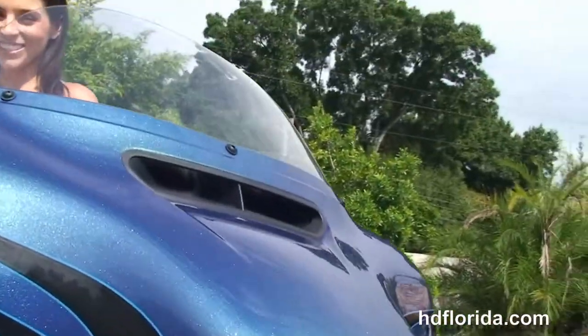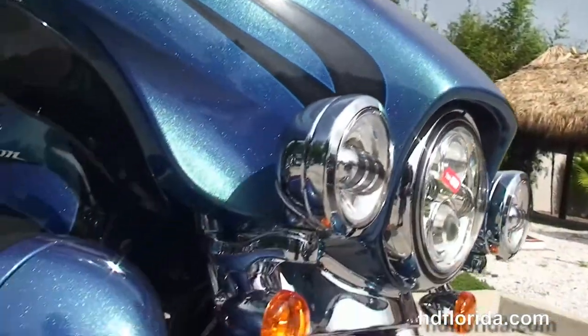The daymaker LED headlamp out front and the slipstream air vent. Stevie's going to fire it up for us real quick.